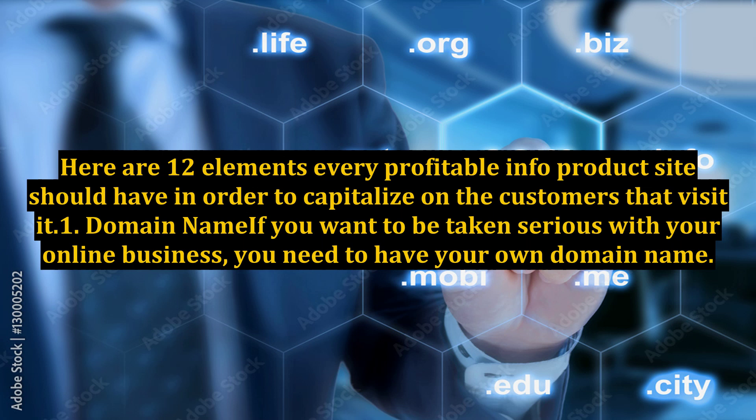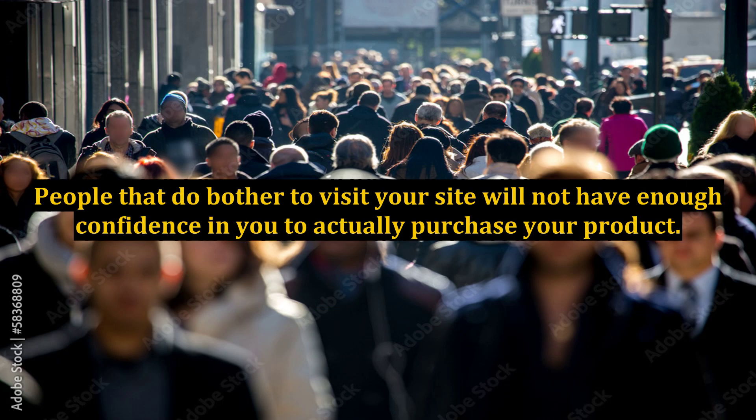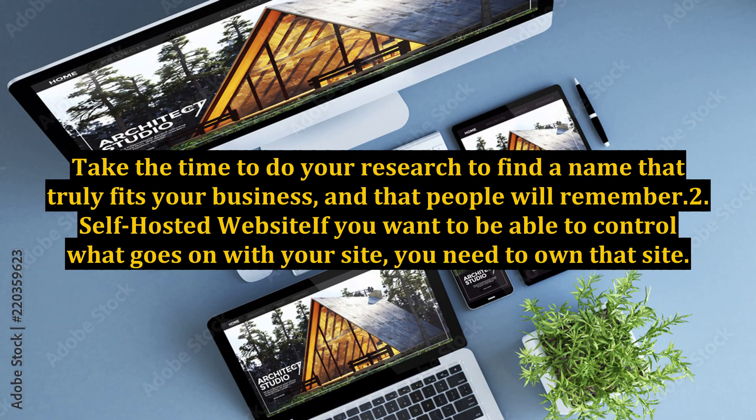1. Domain Name. If you want to be taken seriously with your online business, you need to have your own domain name. While free sites may be convenient when you have no money to get started, it takes a huge toll on your reputation. People that do bother to visit your site will not have enough confidence in you to actually purchase your product. Take the time to do your research to find a name that truly fits your business and that people will remember.